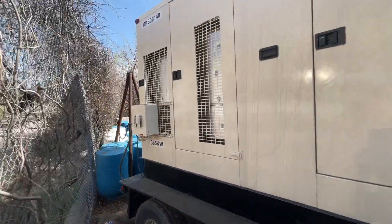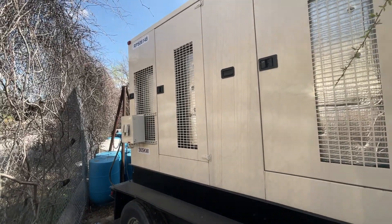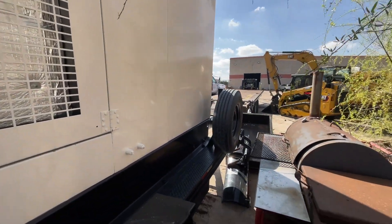If you need a unit to power a mining plant or even a hospital, this is a good machine to do it with. It's ready to go.